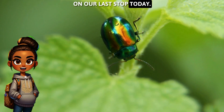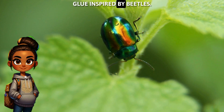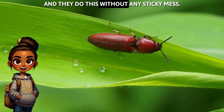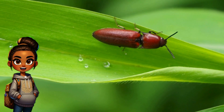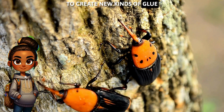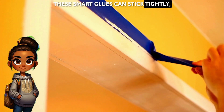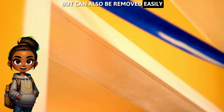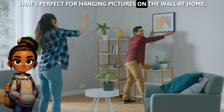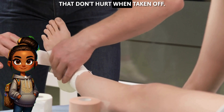On our last stop today, be careful because you may get stuck — glue inspired by beetles. Some bugs can cling to just about anything, and they do this without any sticky mess. Scientists have studied how these insects stick to surfaces to create new kinds of glue that are strong and safe for the environment. These smart glues can stick tightly, but can also be removed easily without leaving any residue. That's perfect for hanging pictures on the wall at home, or even for doctors using medical tapes that don't hurt when taken off.